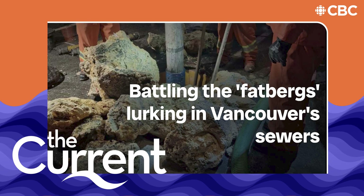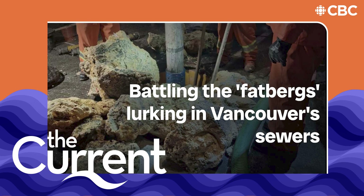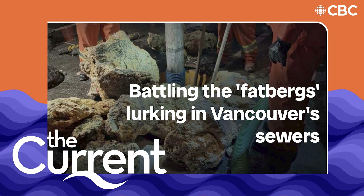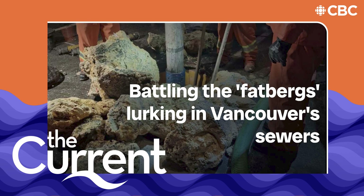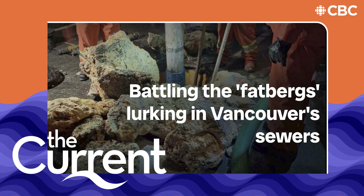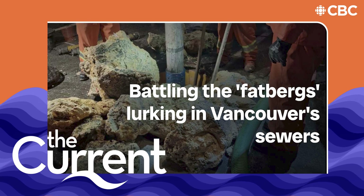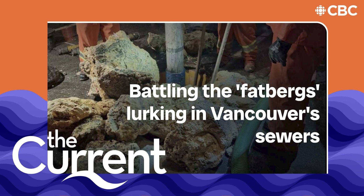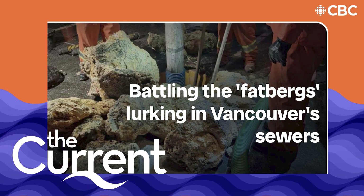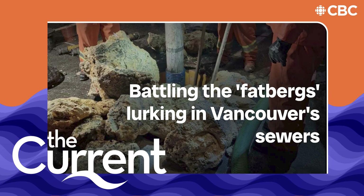Right across the nation, you're seeing more and more of those fatbergs lingering in our sewer system. The Municipal Enforcement Sewer Use Group has done an estimate, looking at the cost across Canada, and the estimate is about $250 million a year to remove this material and other garbage-like pieces.